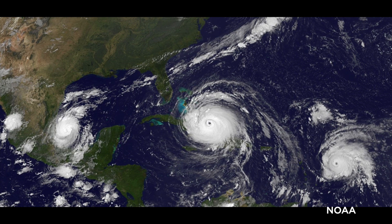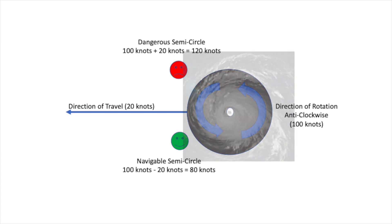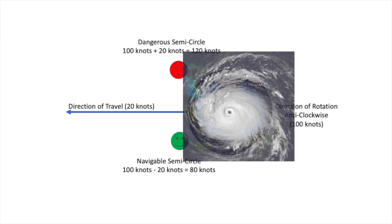Because the storm is cyclonic in nature, but is also generally moving in some direction, there's definitely a preferred side to pass a hurricane on. The side in which the storm's momentum adds to the storm's wind speed is called the dangerous semicircle, and that should be avoided. The side in which the storm's momentum is subtracted from the storm's wind speed is called the navigable semicircle, and it's marginally safer, but not always.